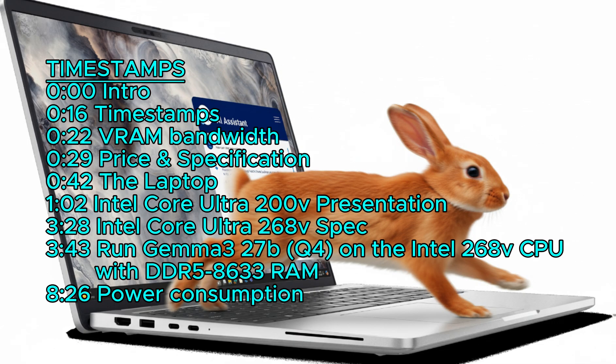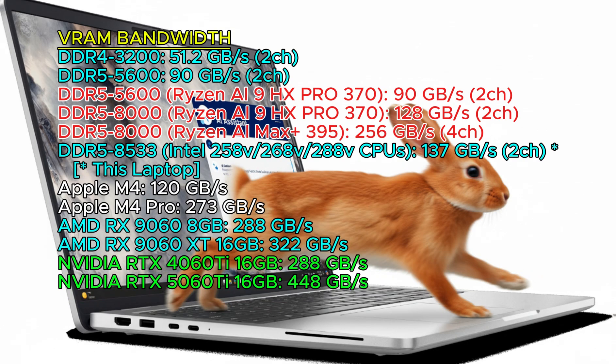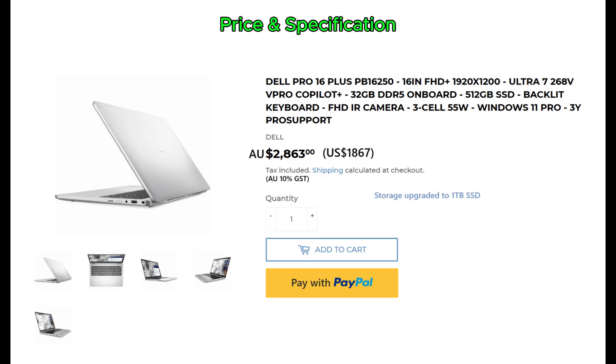It has the fastest LPDDR5X 8533 two-channel RAM. This laptop does not have a dedicated GPU. The laptop's price is 2,863 Australian dollars or 1,867 US dollars.